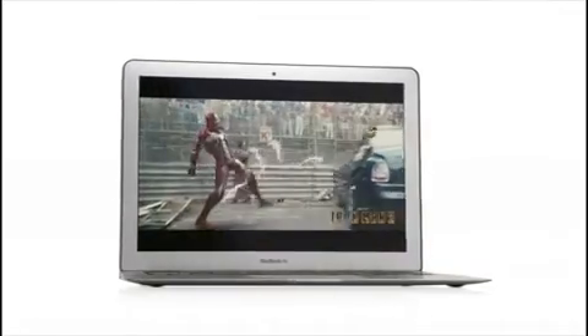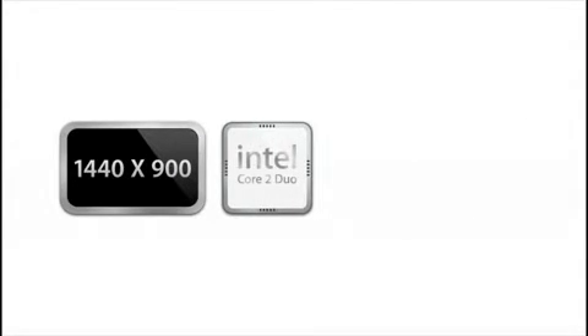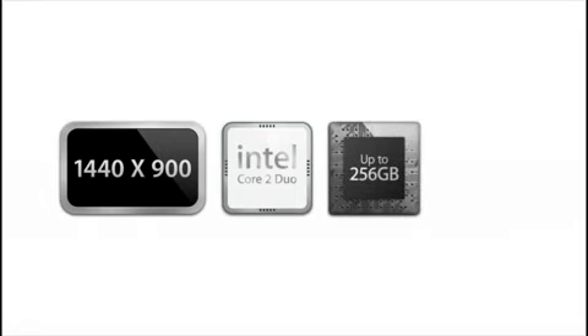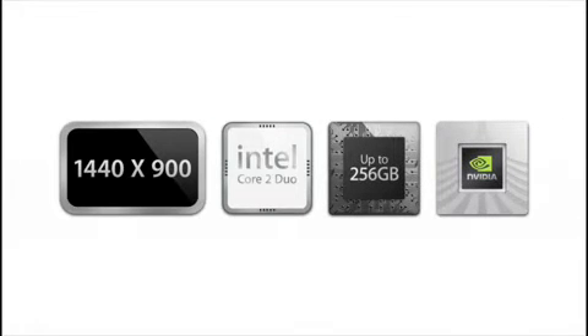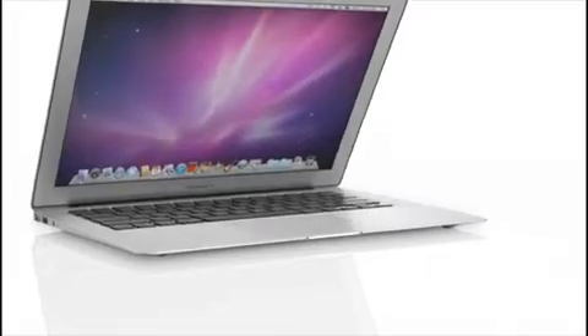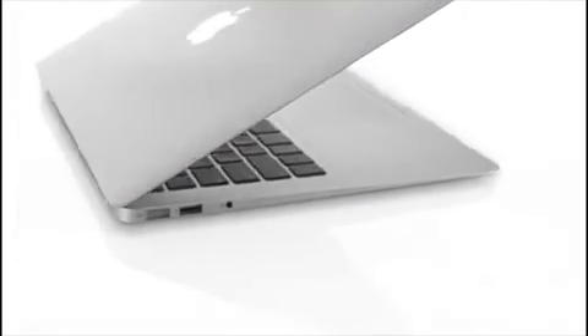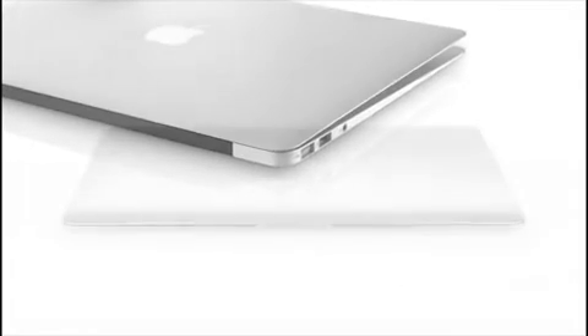We set a really high bar for what people should expect a Mac to be. You get incredible displays, fast CPUs, great flash storage, and great graphic performance — all in something that's really small and light and really affordable. It starts at just $999. That's a breakthrough — our latest technology, this incredible quality of aluminum and glass, these super thin designs, all this amazing value. It's our most affordable Mac ever.